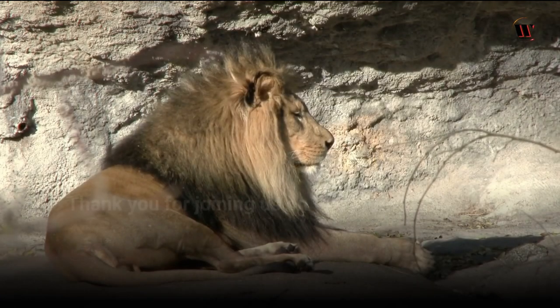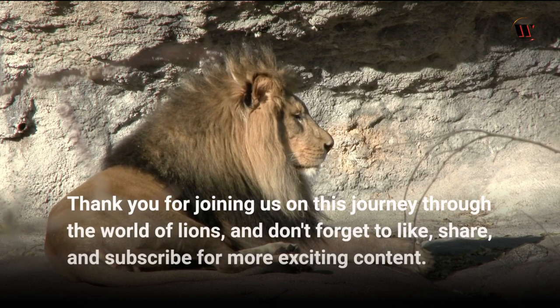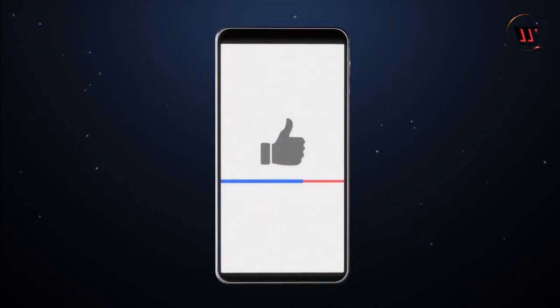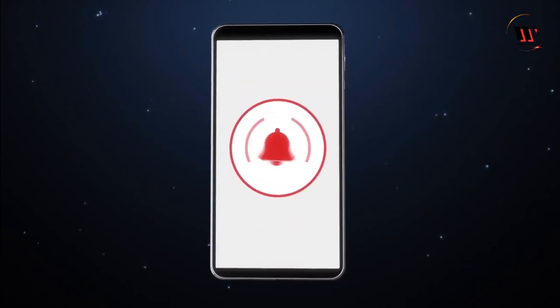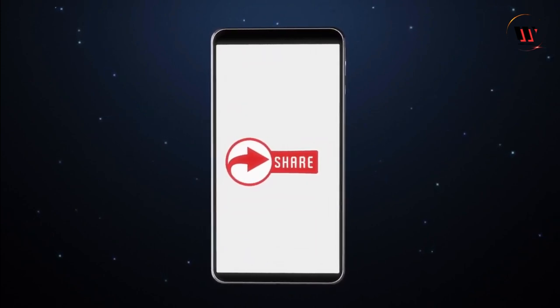Thank you for joining us on this journey through the world of lions. Don't forget to like, share, and subscribe for more exciting content, and turn on notifications so you don't miss out on anything new.